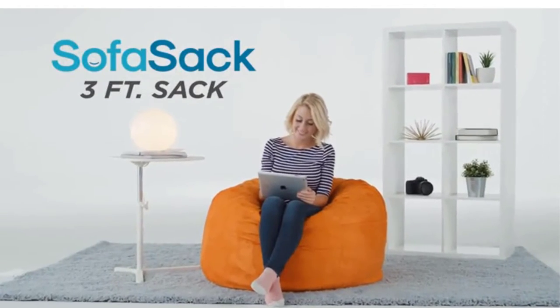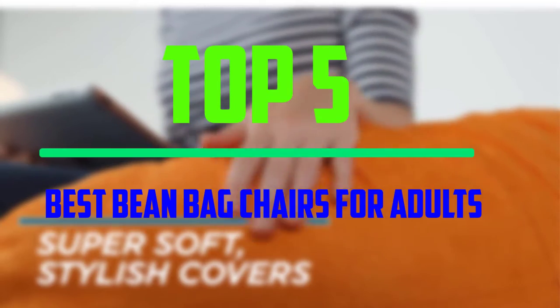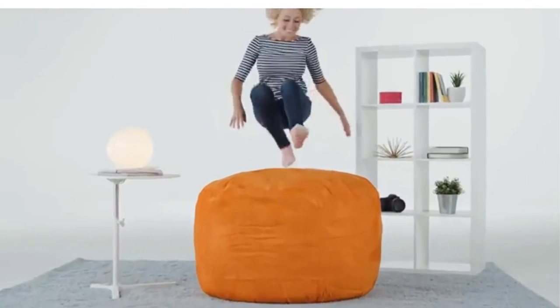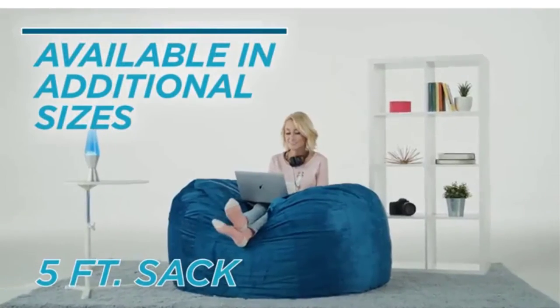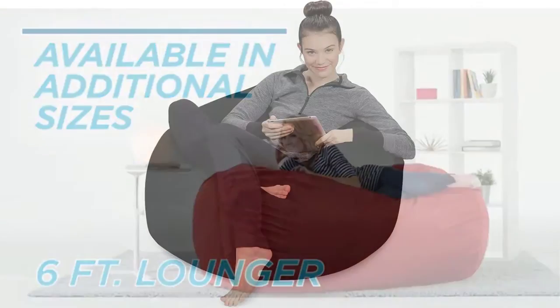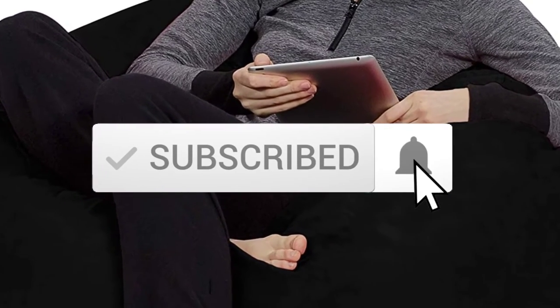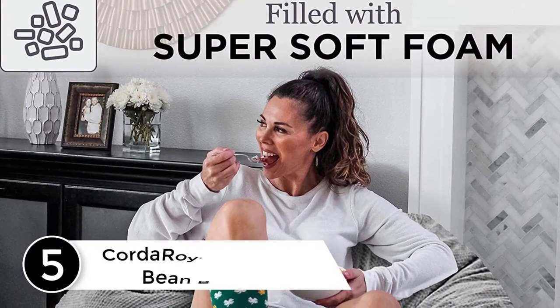Hello everyone, welcome to our new video. Today we'll take a look at the top five best beanbag chairs for adults available on the market. I've made this list based on popularity, quality, price, durability, user opinions, and more. If you need more information about these products, please check the link in the description below, and make sure you subscribe for more videos.